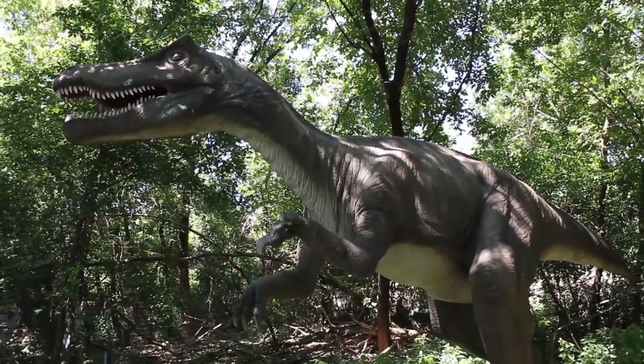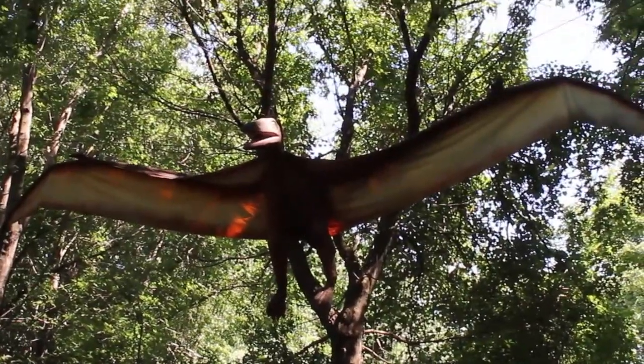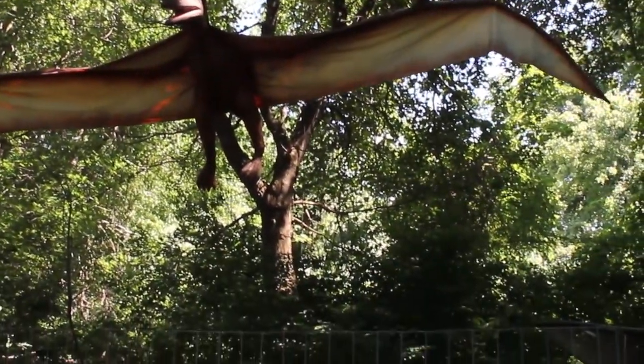This is the scary baryonyx again — I think that's a baryonyx. Oh, there's another one of those Quetzalcoatlus. I can't say what they're called. Dinosaurs.